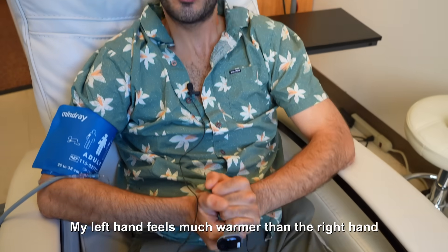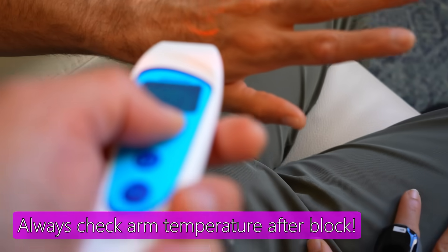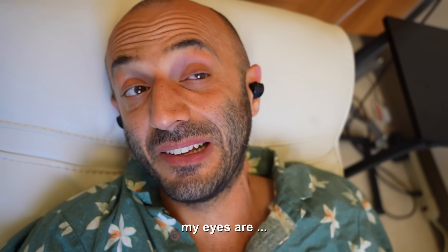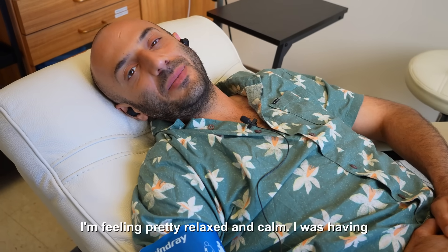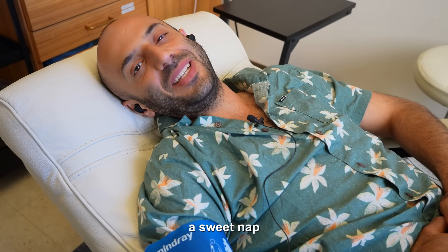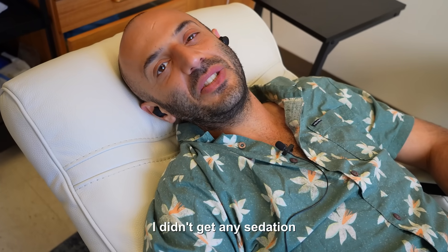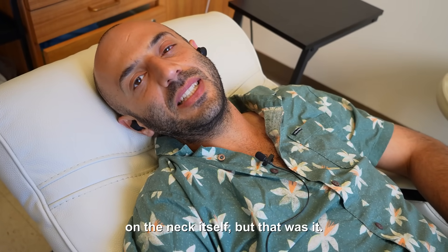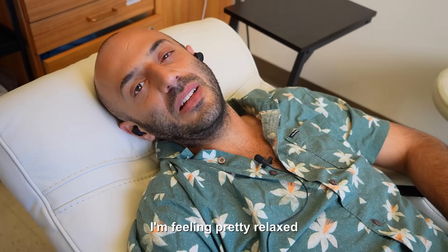My left hand feels much warmer than the right hand — 34 versus 35.9 degrees. I'm feeling pretty relaxed and calm. I was having a sweet nap here. I didn't get any sedation. It was not painful — I was feeling a little bit of pressure on the neck itself, but that was it. It was all good. Feeling pretty relaxed.